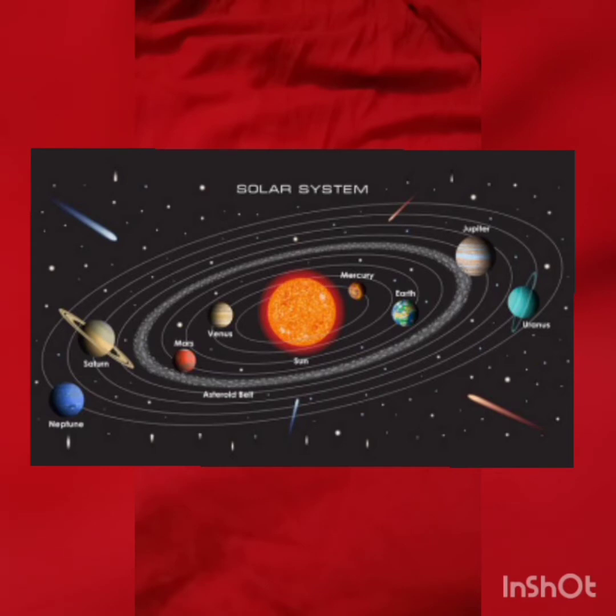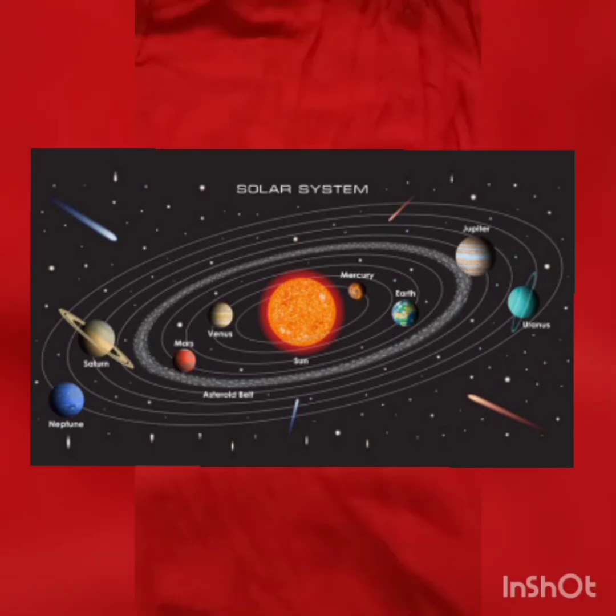Mercury is the smallest planet in the solar system. As Mercury is nearest to the sun, it is extremely hot during the day and extremely cold during the night. The second planet is Venus. It is the hottest and biggest of all. It can be seen in the morning and in the evening. Third is our planet Earth. It is the only planet on which life is known to exist. The fourth planet is Mars, or the red planet, because of the presence of red salt and rocks.